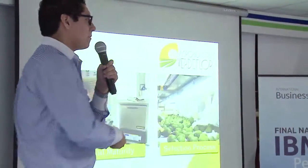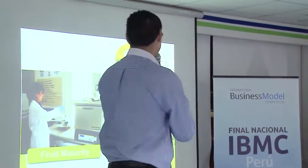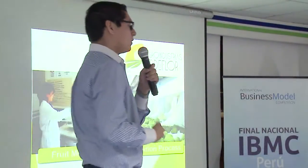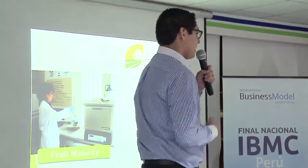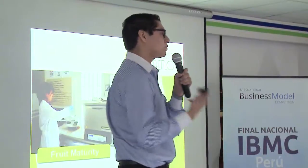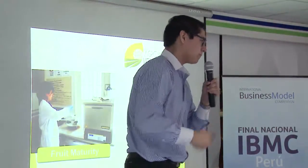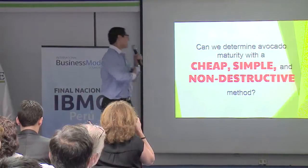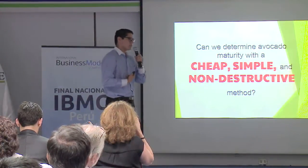This problem mainly occurs due to two processes: one is the fruit maturity and the other is the selection process. We decided to tackle the first one. Right now what they do is burn these avocados — in other words, destroying them — and they cannot sell them for exportation. So we asked ourselves: can we determine avocado maturity with a cheap, simple, and non-destructive method?